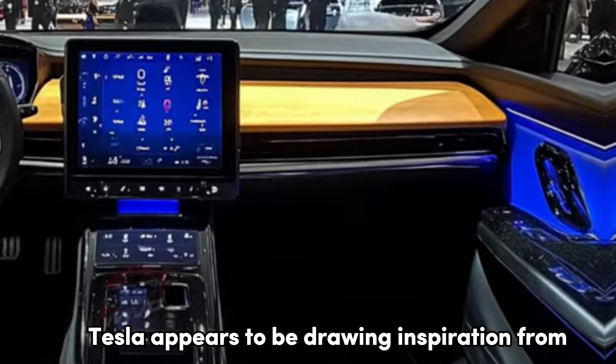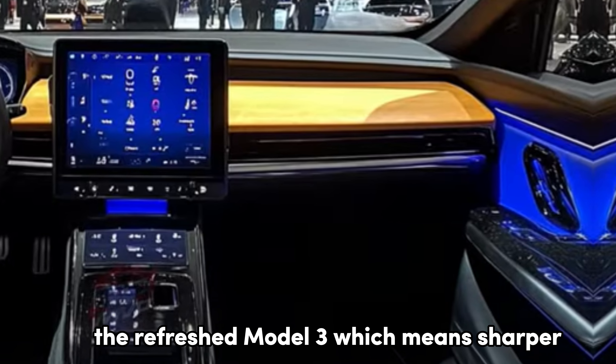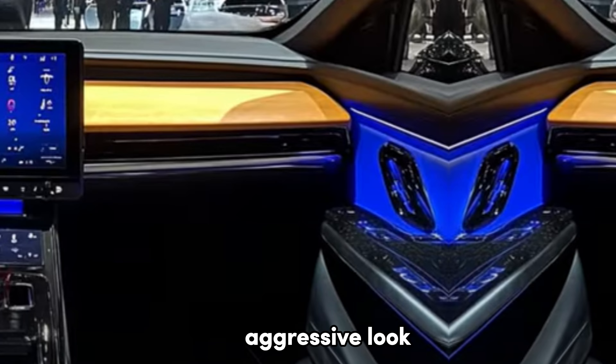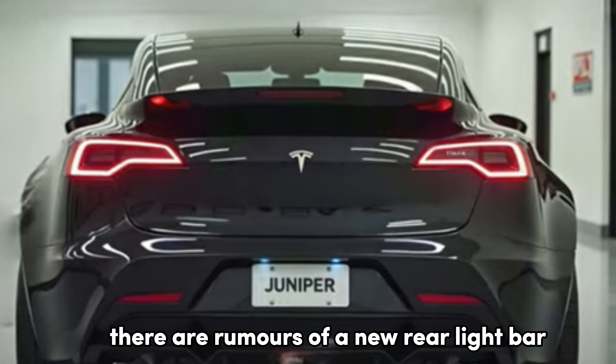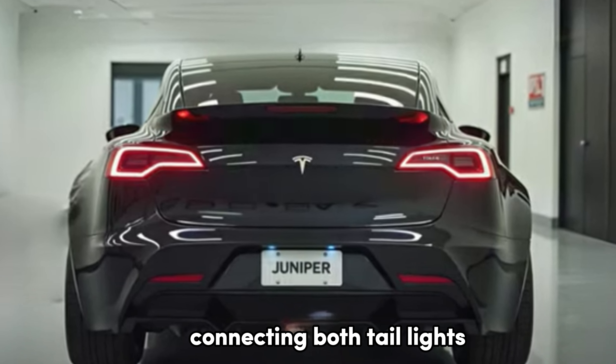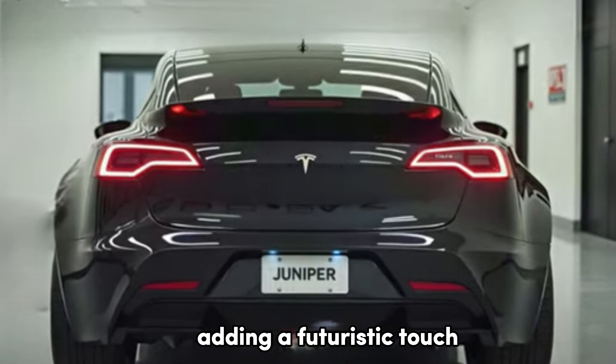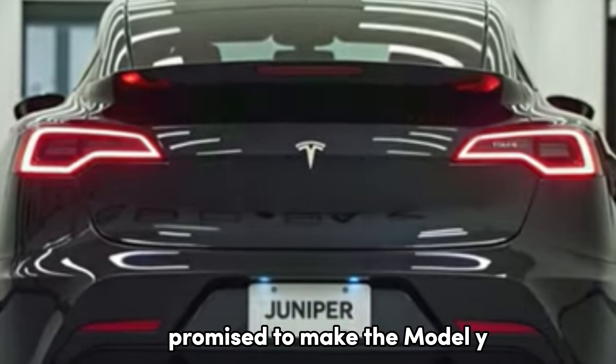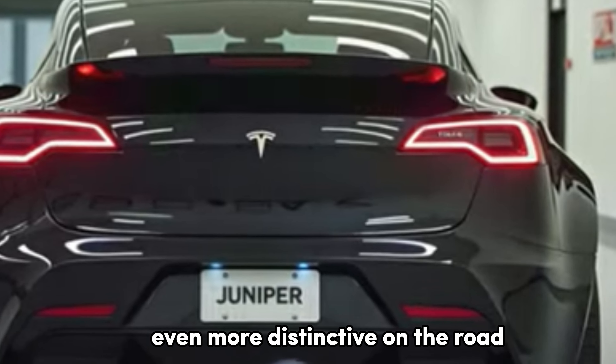Tesla appears to be drawing inspiration from the refreshed Model 3, which means sharper, more angular tail lights that will give the Model Y a bold, aggressive look. There are rumors of a new rear light bar connecting both tail lights, adding a futuristic touch that will set this version apart from its predecessors and rivals. These changes promise to make the Model Y even more distinctive on the road.